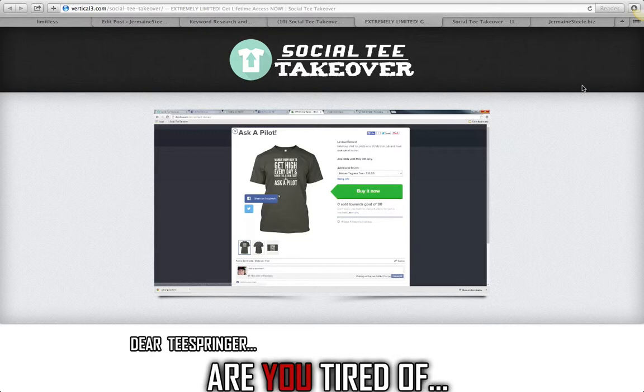I'm gonna give you guys a two-hundred-and-ninety-seven dollar bonus that you can get by simply buying Social Tea Takeover through my link today. Step 1: click the link below. Step 2: send me an email at affiliatebeast@gmail.com, and I'll go ahead and take care of you with that two-hundred-and-ninety-seven dollar bonus.